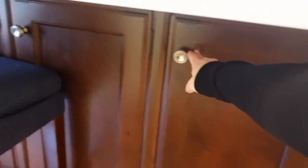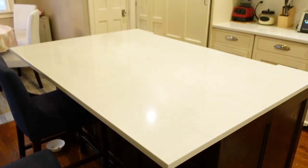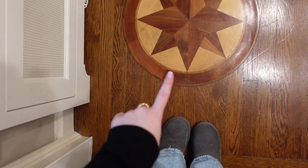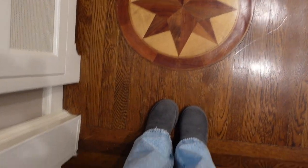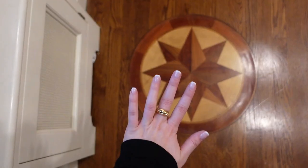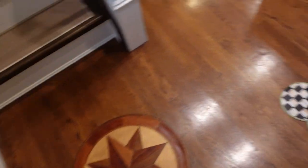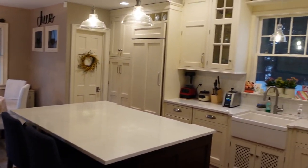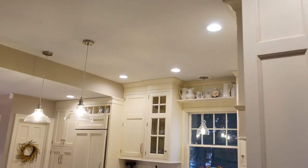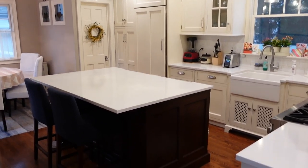We also have storage under the island — extra mugs. And when you first walk into the kitchen, there's a cool compass design my mom put into the wood floor, which is really unique. We have the dogs' bowls sitting on the MacKenzie Childs mat. Dad did a great job with the tour — that's our kitchen!